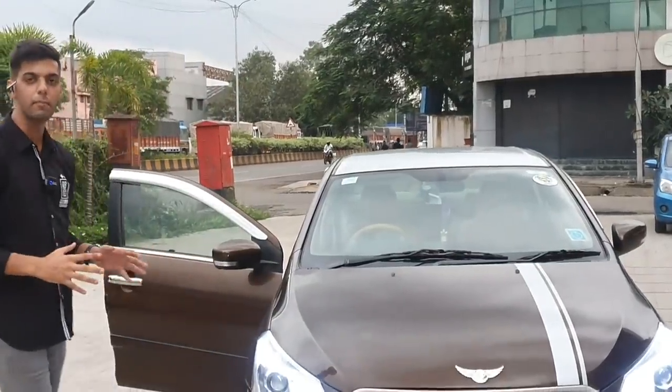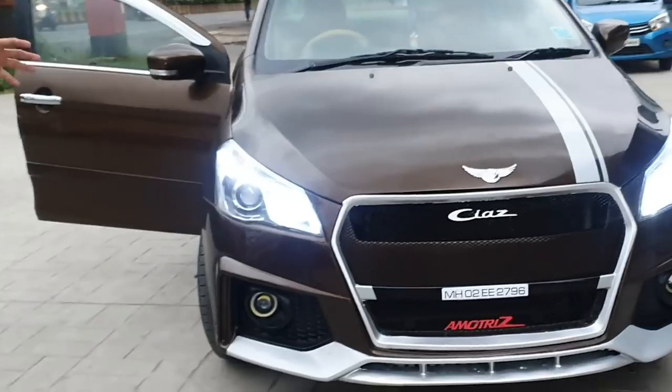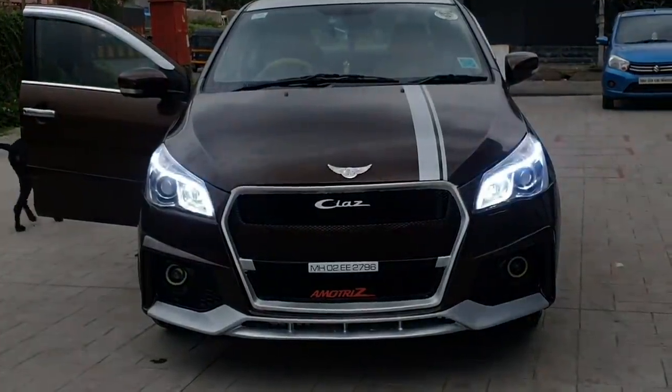Welcome back, friends. So, Siaz A-Motorys version 2.0. One of the A-Motorys we saw was on my own car, the red color. But once again, we are back with the same fit. But this time, it is in the brown color car.